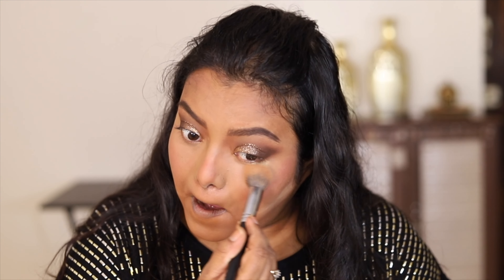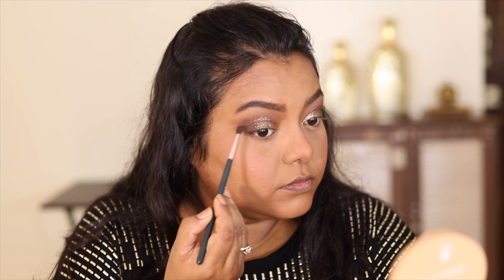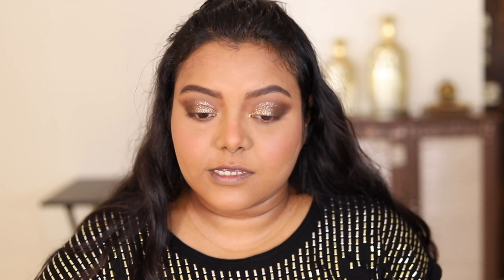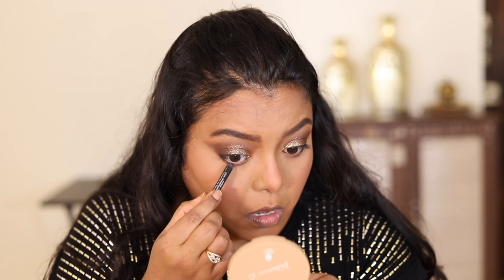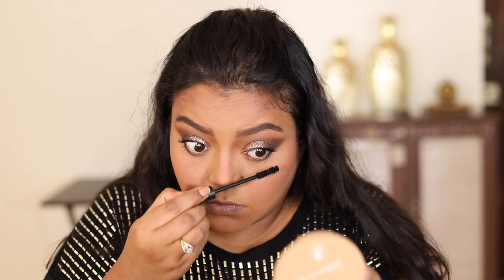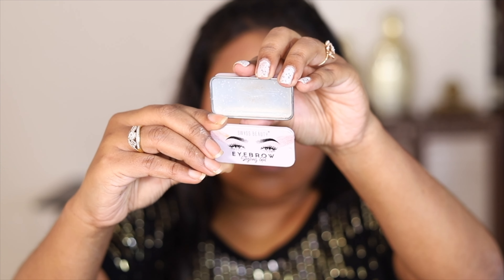Next I'm going to remove the baking, blend the nose contour, and apply some shadow to my lower lash line, then blend the edges. I don't have a mascara from Swiss beauty, so I'm going to apply kajal from Nykaa and mascara from Sugar Cosmetics.